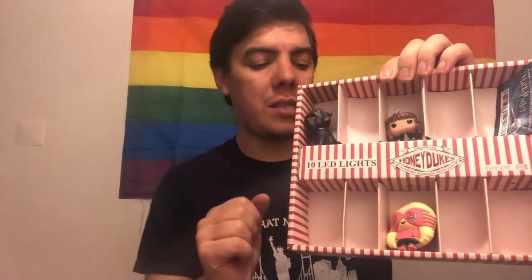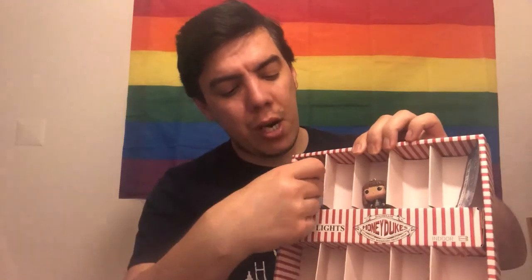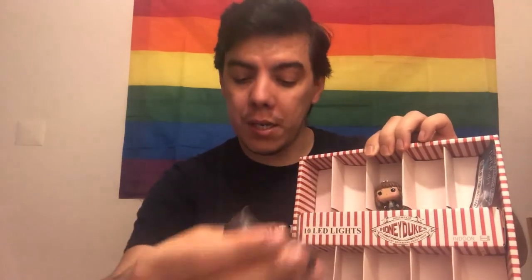Then I have some Honeydukes LED lights — those aren't here because they're in my room. But I kept the case from the lights to store small items. These small things came from a mystery box I bought. Inside I have Luna Lovegood with her Spectrespecs, and also a figurine of Hagrid's dog — though I forget his name. I also have a tiny Hermione keychain as a Funko Pop figure, very cute.